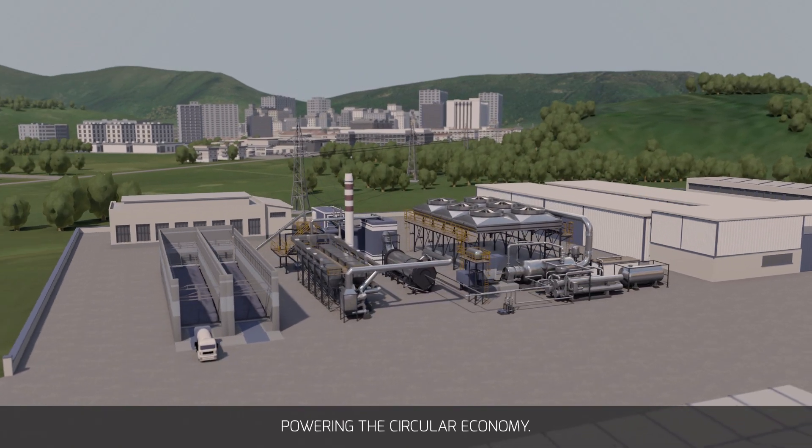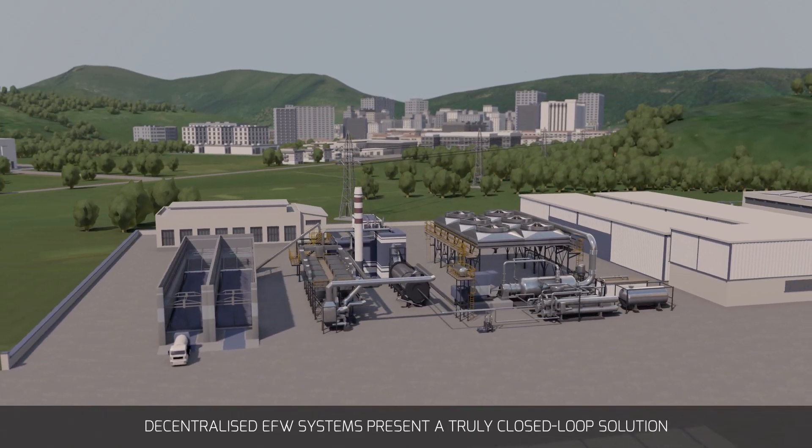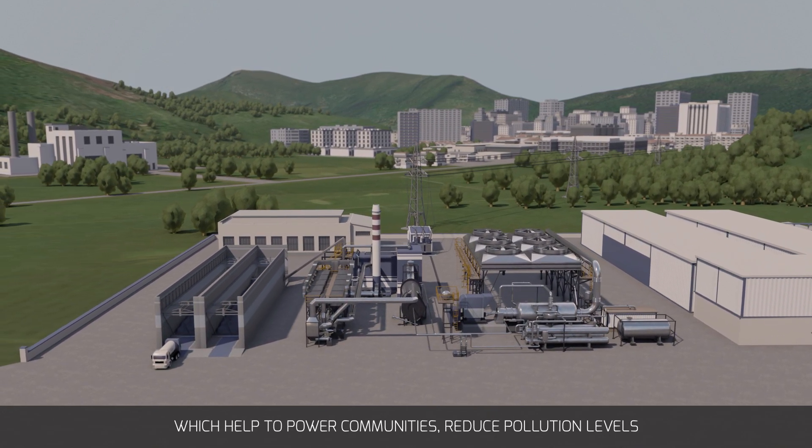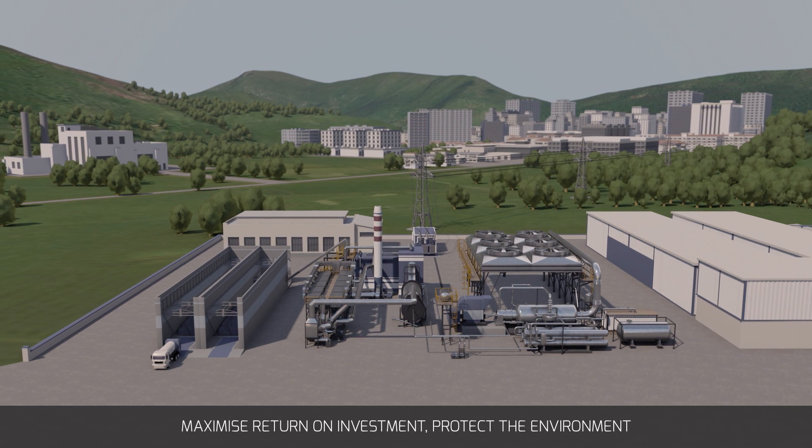Powering the circular economy, decentralized EFW systems present a truly closed-loop solution which helps to power communities, reduce pollution levels, maximise return on investment, protect the environment, and create a truly circular economy.